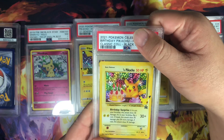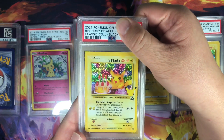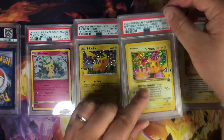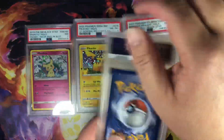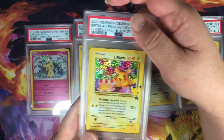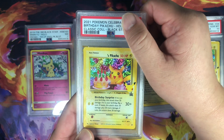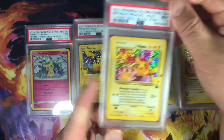So I got a couple more cards. This is another birthday Pikachu. Mint Nine. And our last one from this order is a birthday Pikachu also. Mint Nine.